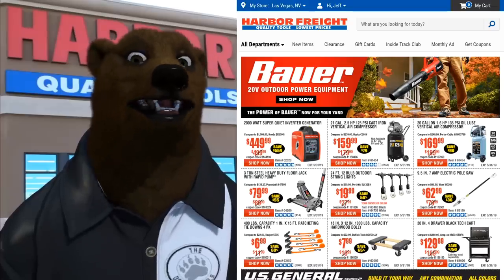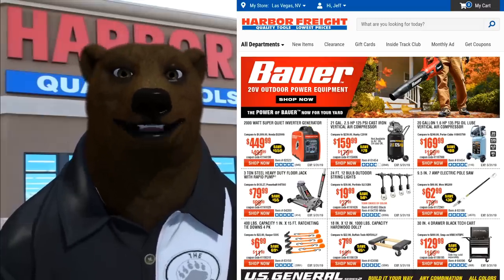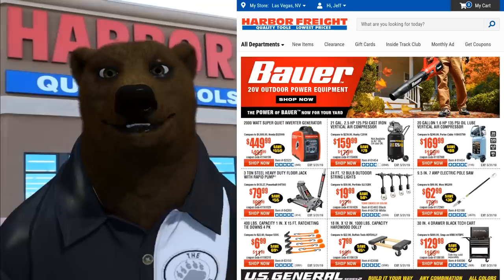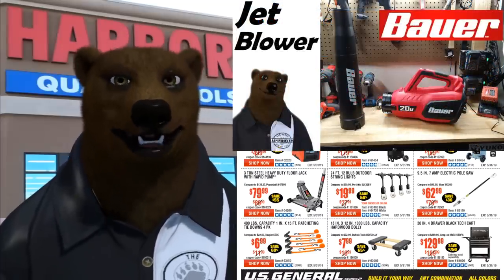In all seriousness, they did do a full update to the Harbor Freight website. A lot of it looks very familiar — you've got the big headline banner right there. They talk about the new Bauer outdoor power equipment; if you haven't seen my videos on that, check them out.